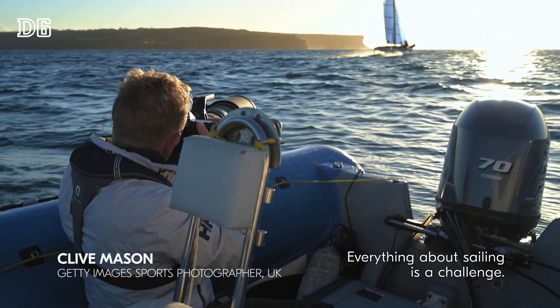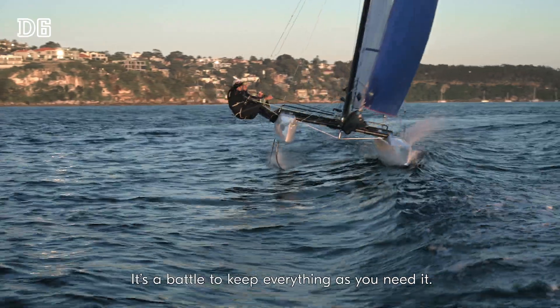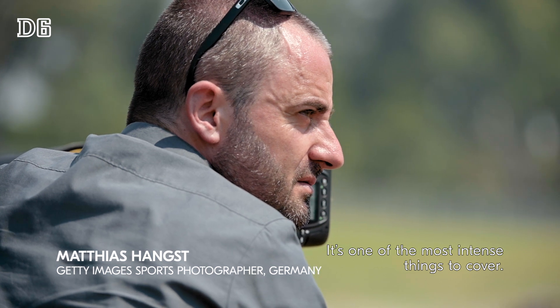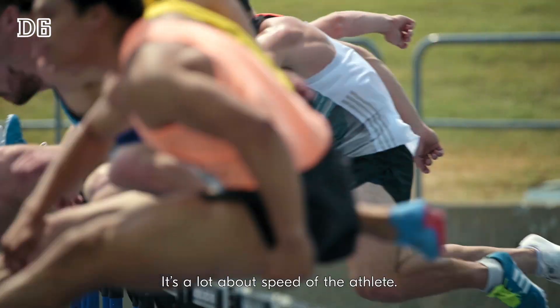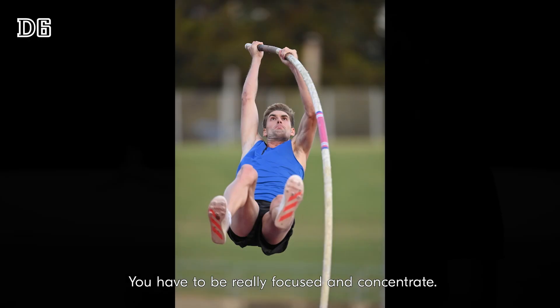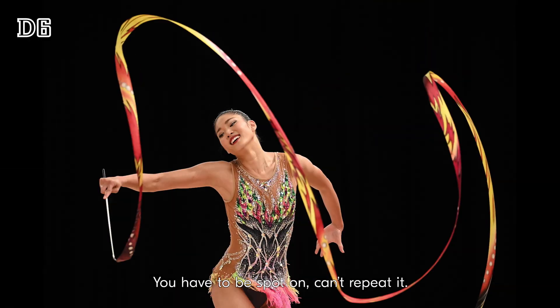Everything about sailing is a challenge. Everything's moving. It's a battle to keep everything as you need it. It's one of the most intense things to cover. It's a lot about speed of the athletes, about interesting moves. You have to be really focused and concentrated. You have to be spot on. You can't repeat it.